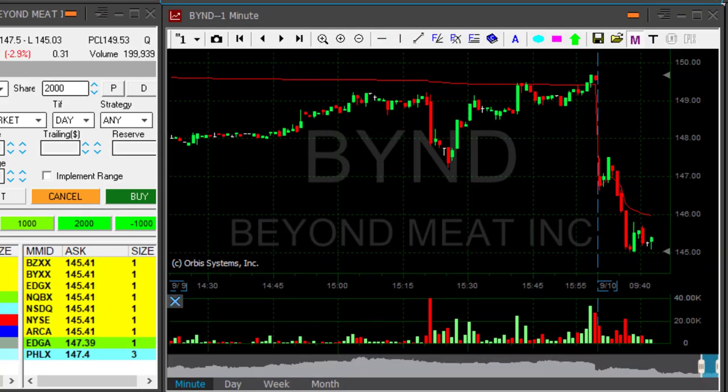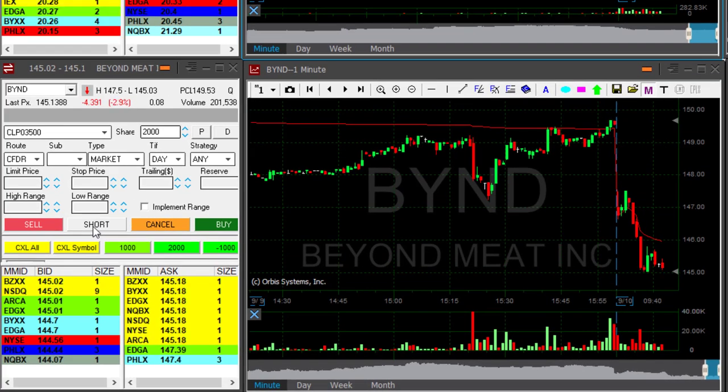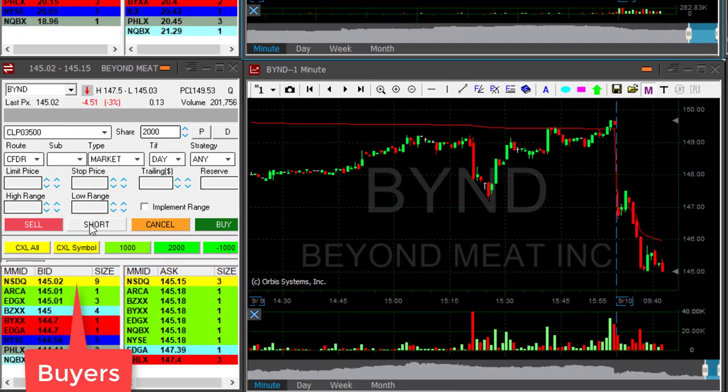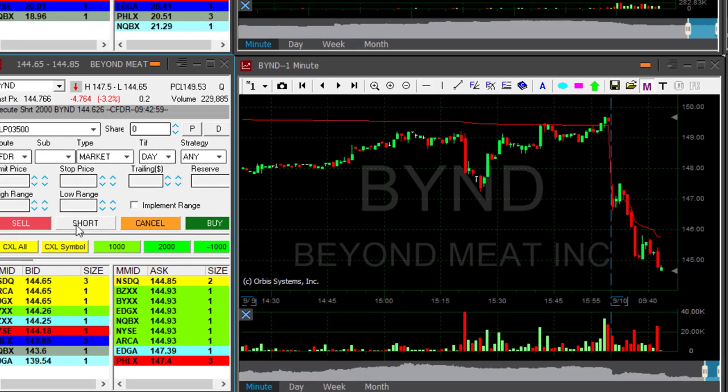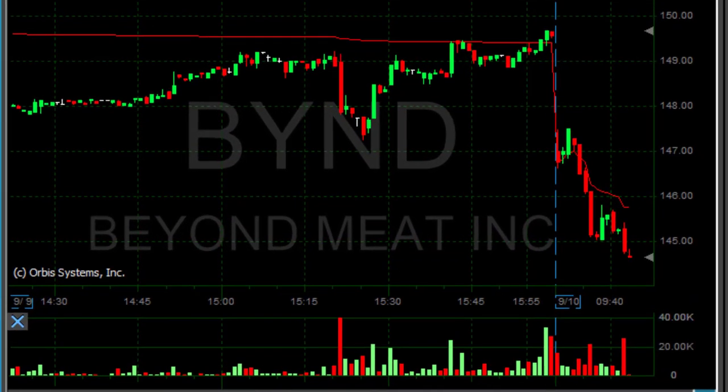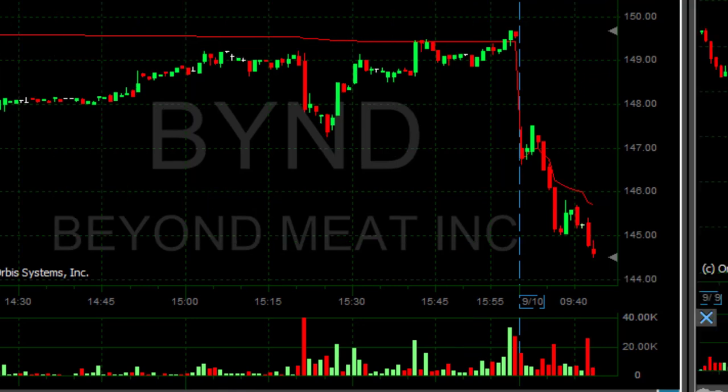BEYON is looking great. It's trending lower, down almost 3%. The 145 mark is where I would like to short it. If it's going to come down under 145, I'll look at the buyer side. If I'm going to see the buyers under 145, I'm going to click that button. I'm short, 2,000 shares. It looks great, nice volume as it came down.